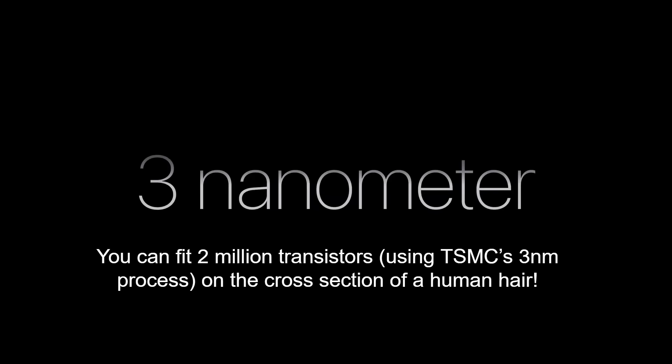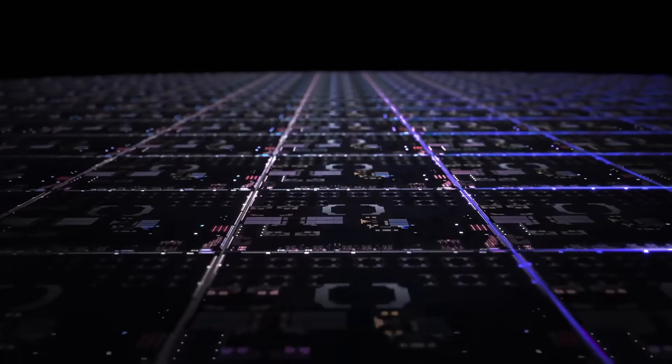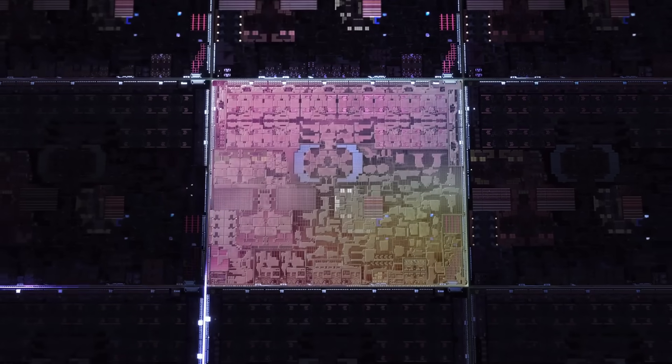This is the first processor for personal computers — laptops and desktops — built on TSMC's 3-nanometer process. We've seen 3nm from TSMC previously with the iPhone. An interesting fact Apple shared: you can fit two million transistors, using TSMC's 3nm process, in the cross section of a human hair. Two million transistors — that's how small these things are getting.